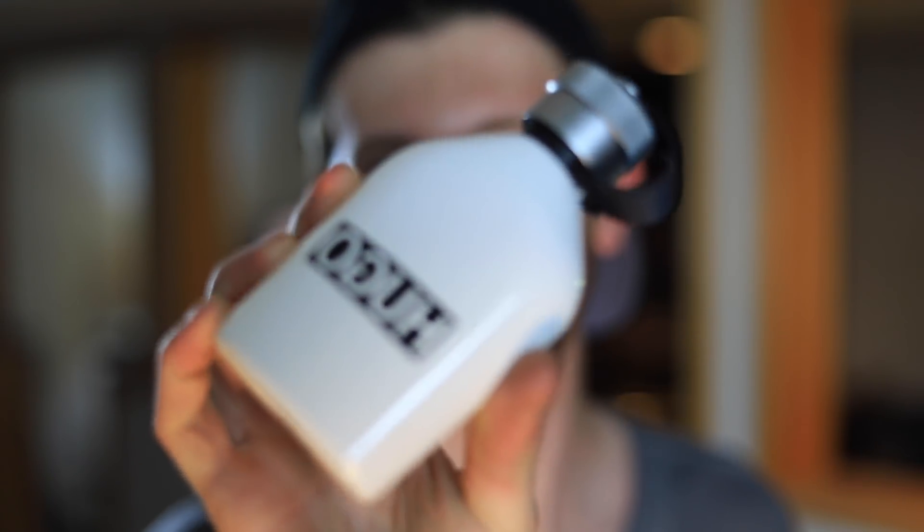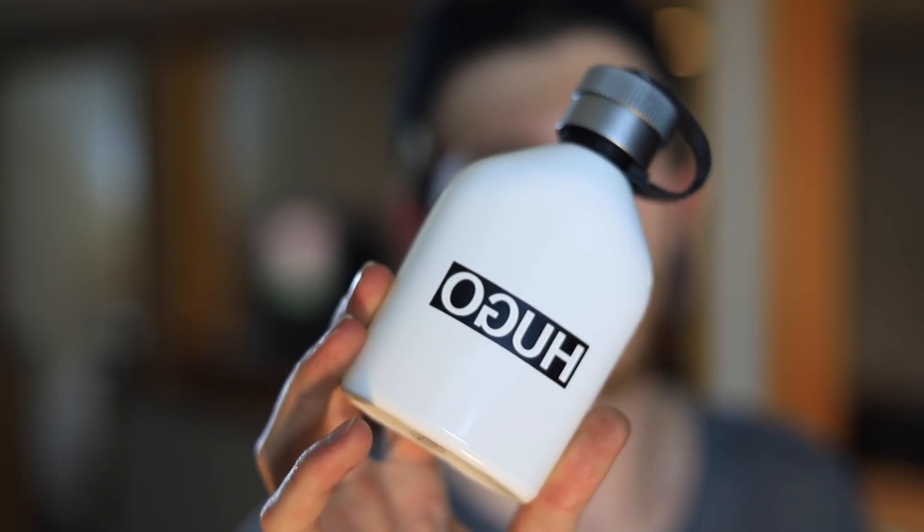Number eight, we have Hugo Boss Reversed. You guys know all about this one. I love it — I don't care what anyone says. You can't spray this in the air and not smell that invigorating opening and say that smells bad. This stuff is awesome. If you want a summer citrus fragrance that's going to be a bit different than everything else out there, this is it. You get into summer fragrances and a lot can start to smell the same — they get repetitive, a bit boring. This one breaks it up and offers something a little bit different. It gets good performance, it's affordable, it's got really good quality surprisingly. Hugo Boss Reversed at number eight — it's going to get a lot of wear for me this summertime.